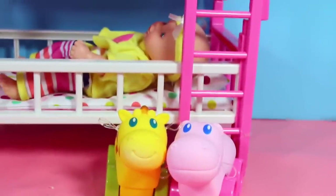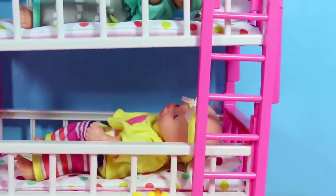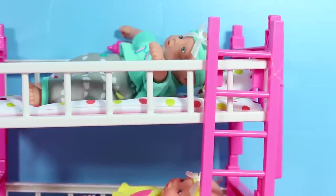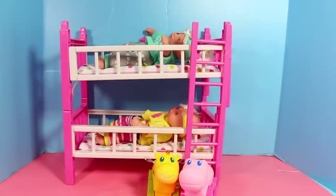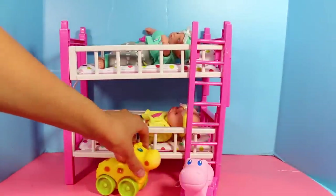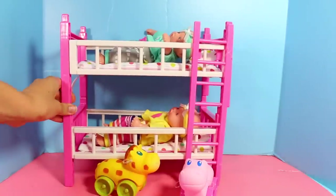I rate this baby set a 5 out of 5. I really love it. I've heard that some of the other Target baby sets are not that well made, but I think this set is actually pretty well made. I think it would stay together well. I love that it came with two baby dolls and the fun little toys. Also, this bed does separate so you can make two twin beds.